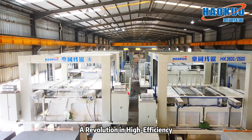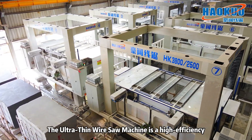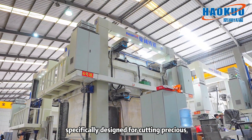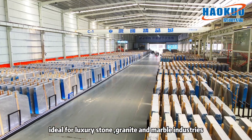A revolution in high efficiency, precision, and low-loss stone cutting. The ultra-thin wire saw machine is a high-efficiency, precision stone processing equipment specifically designed for cutting precious, brittle, and hard materials — ideal for luxury stone, granite, and marble industries.